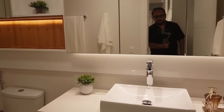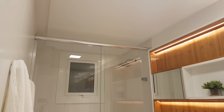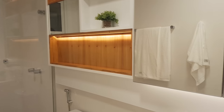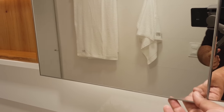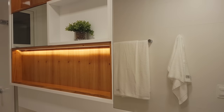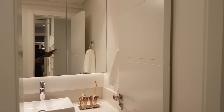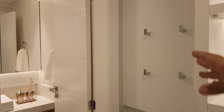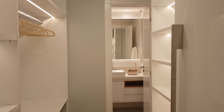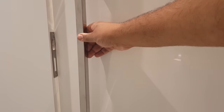É o banheiro da suíte principal. Olha só os mínimos detalhes — fita de LED embaixo aqui do móvel. Deixa eu abrir aqui para você ver — todo espelhado. Tá lindo demais esse apartamento. Aqui nós temos um cabideiro para você colocar a toalha, alguma coisa assim. E você pode estar fechando essa porta aqui do seu closet. Fechadinha.